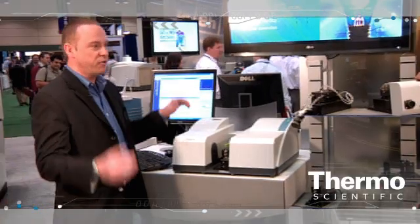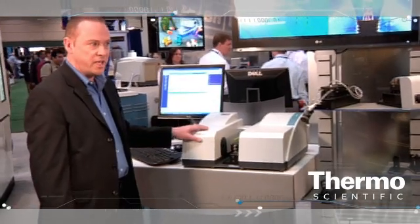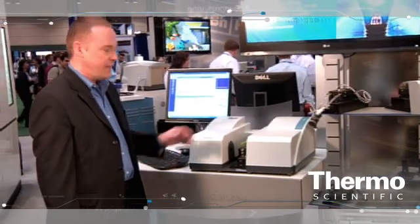It is completely insensitive to stray light. As you can see, we're operating it here under the show floor lights and it's perfectly happy. Key applications for this would be QA and QC, particularly in the pharmaceutical industry.